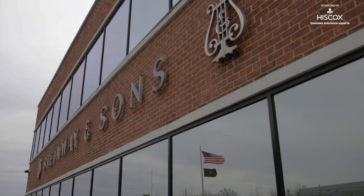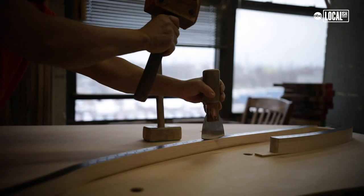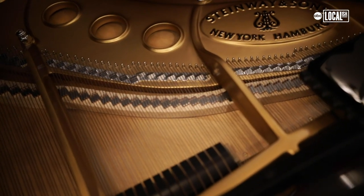We're here in the northernmost neighborhood of Queens, New York at the Steinway factory where they've been making the world's best pianos for over 150 years. We're going to go get a private tour and see how they're made and learn a little bit about it.